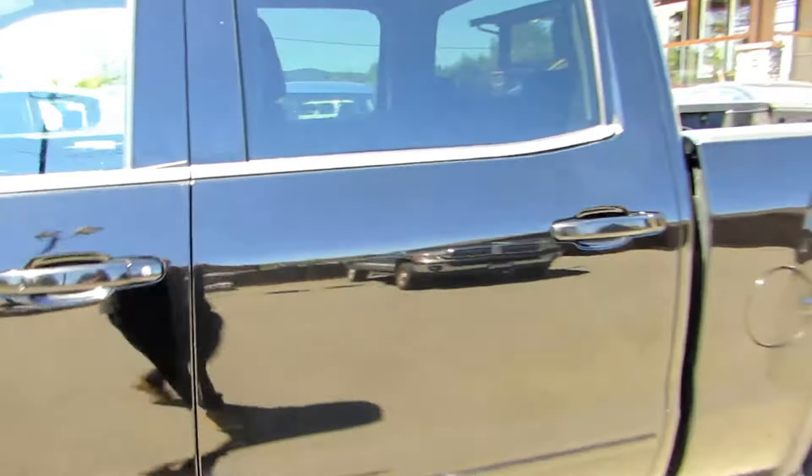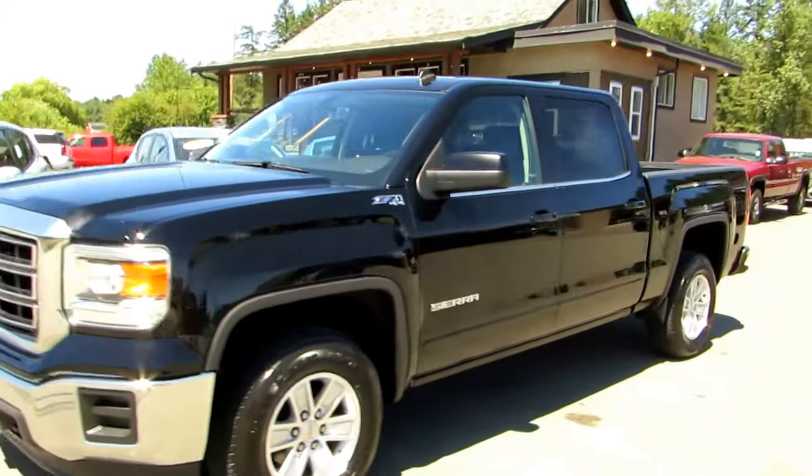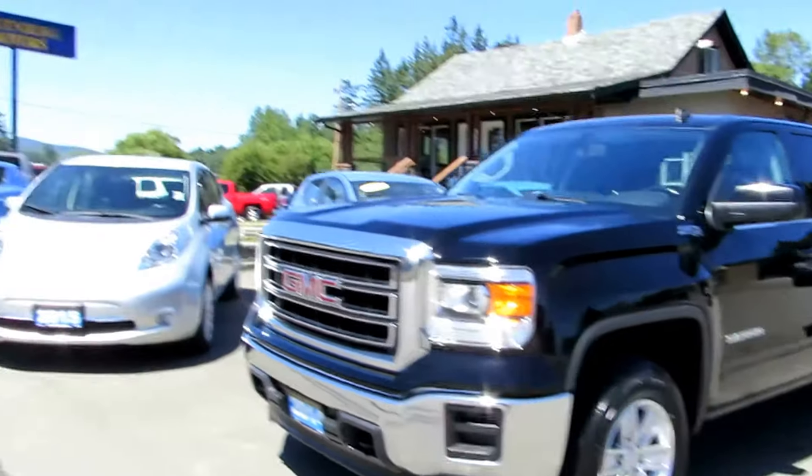You can view this 2014 GMC Sierra at Kohlenberg Motors at 3537 Couch Lake Road in Duncan.